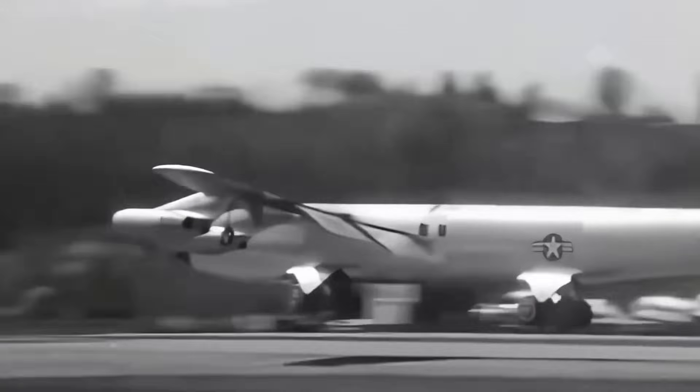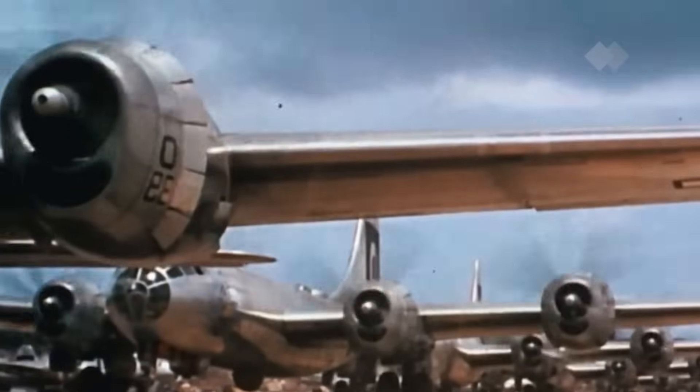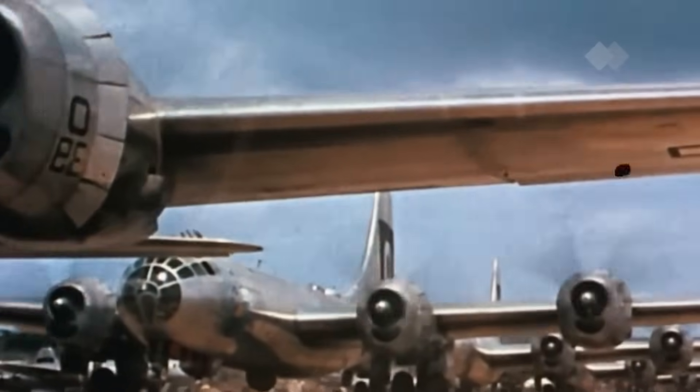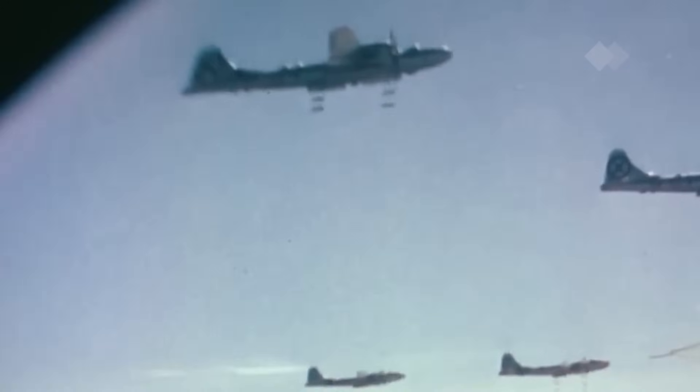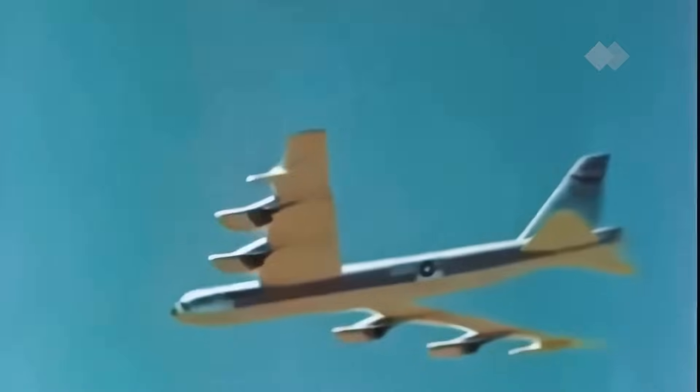Much like many of America's iconic aircraft, the B-52 was born from the geopolitical tension of the Cold War. The U.S. needed a bomber capable of countering the Soviet threat. Boeing, already a trusted name in military aviation thanks to their B-17 Flying Fortress and B-29 Super Fortress, was tasked with creating a new nuclear-capable bomber. In 1945, as the B-29 rolled off production lines, the U.S. Air Force put out a request for a new bomber — with a crew of five or more, speeds of 300 miles per hour, a combat radius of 5,000 miles, and the ability to carry 10,000 pounds of munitions.